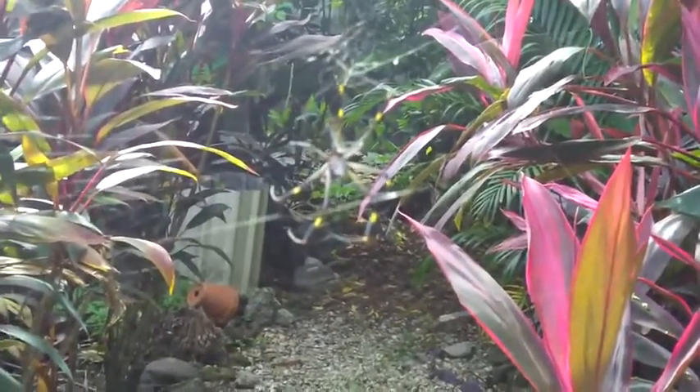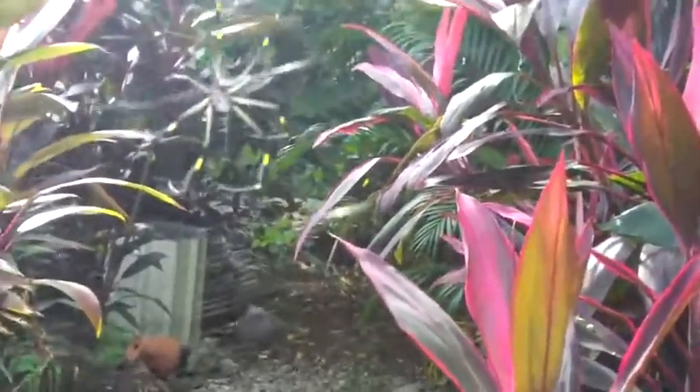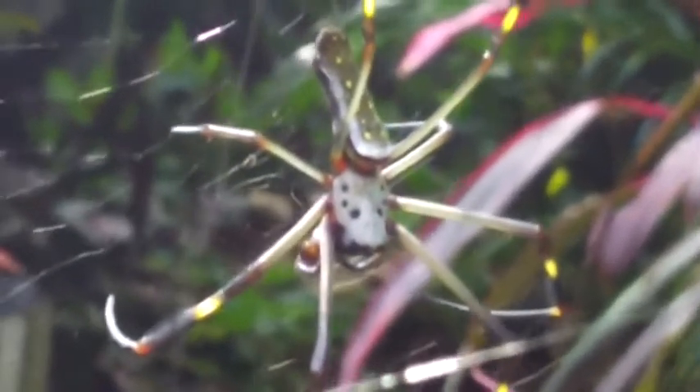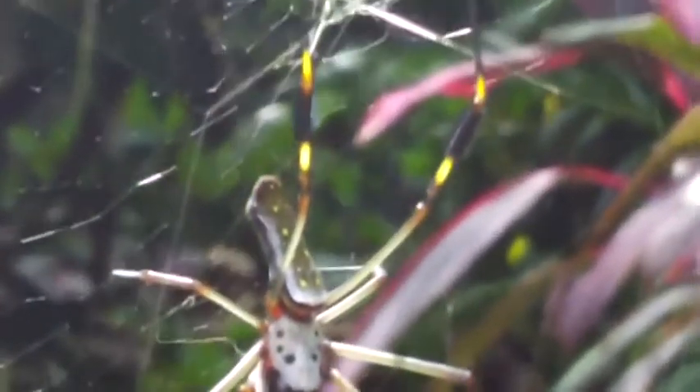Brainy spiders? The tiniest of spiders are loaded with brains. There I was minding my own business. And what makes these little bugs so brainy?